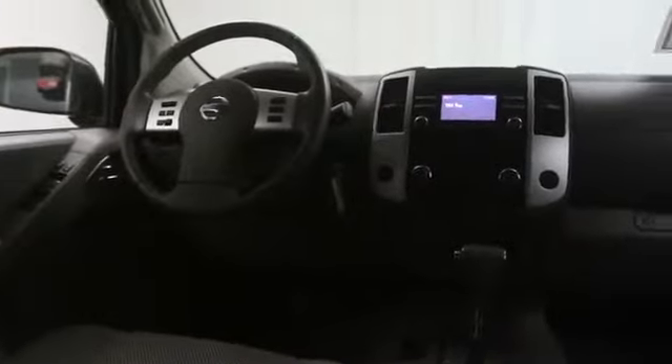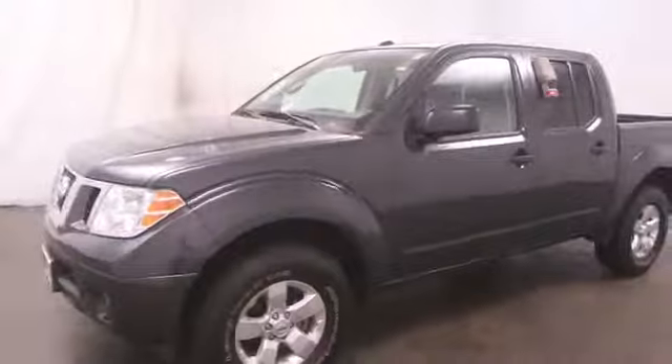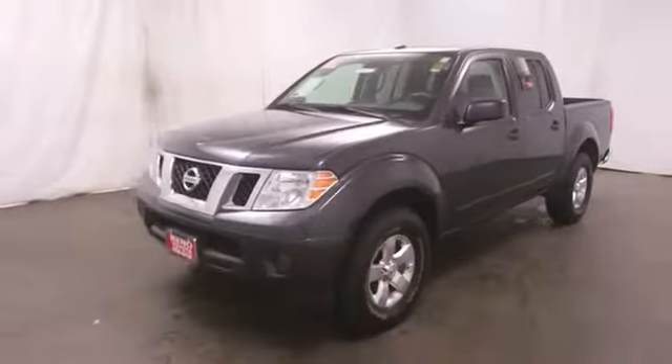Take this vehicle for a spin and see why so many shoppers are now proud owners. For more info, visit www.hrm.com.